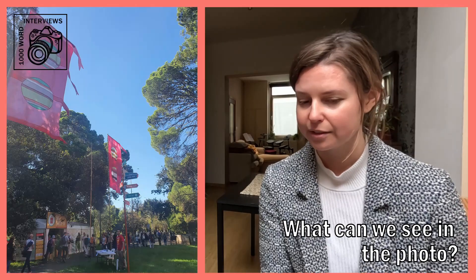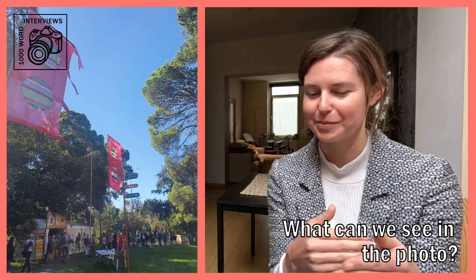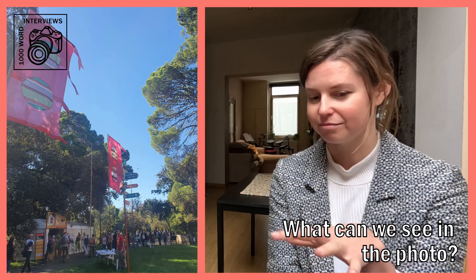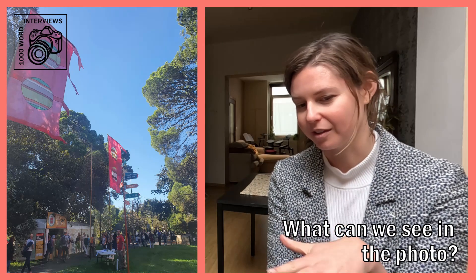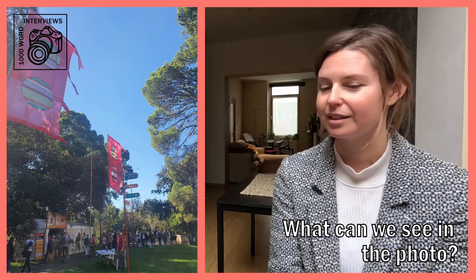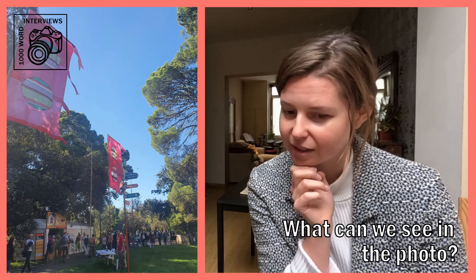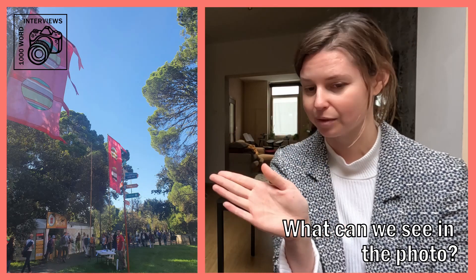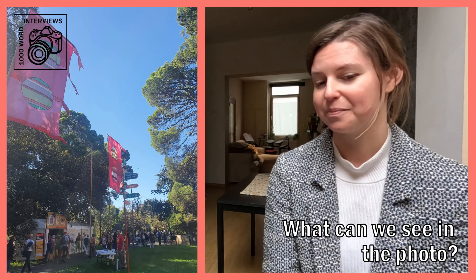And what else can we see in the foreground? Yeah, in the foreground of the photo we have a very small white table and a person in a red T-shirt. And these are, as I'll probably talk about in a moment, volunteers. But on the table there are some leaflets and brochures and information. Very green grass as well. And then just behind the person in red is a signpost, and we can see some signs pointing to the right-hand side with some stage names.